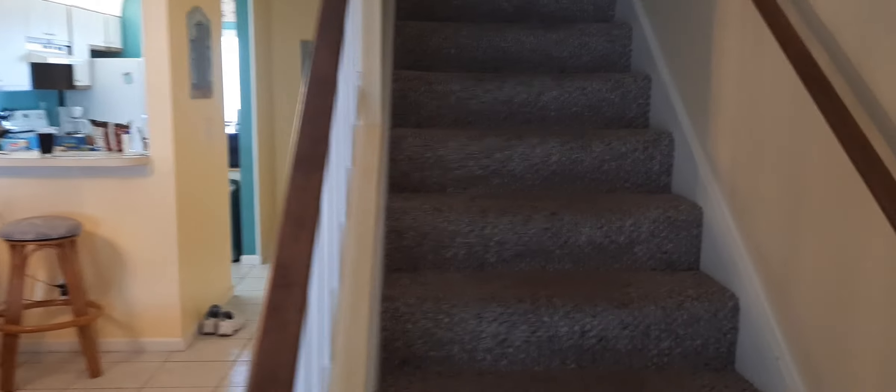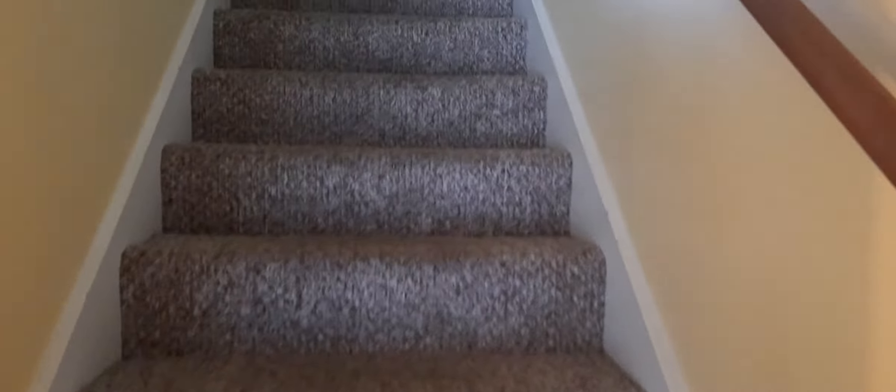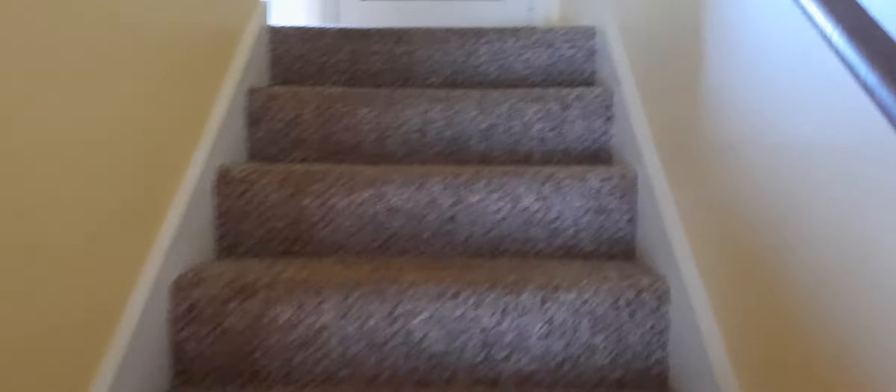Now we'll go upstairs. And here's the TV too, I should show the TV — everything like that. And at the top of the stairs right here is a laundry washer and dryer.